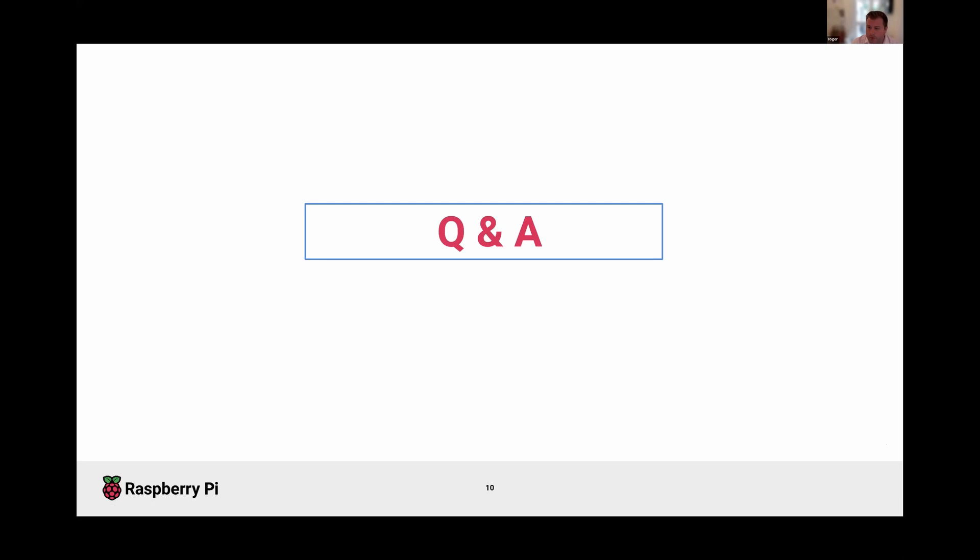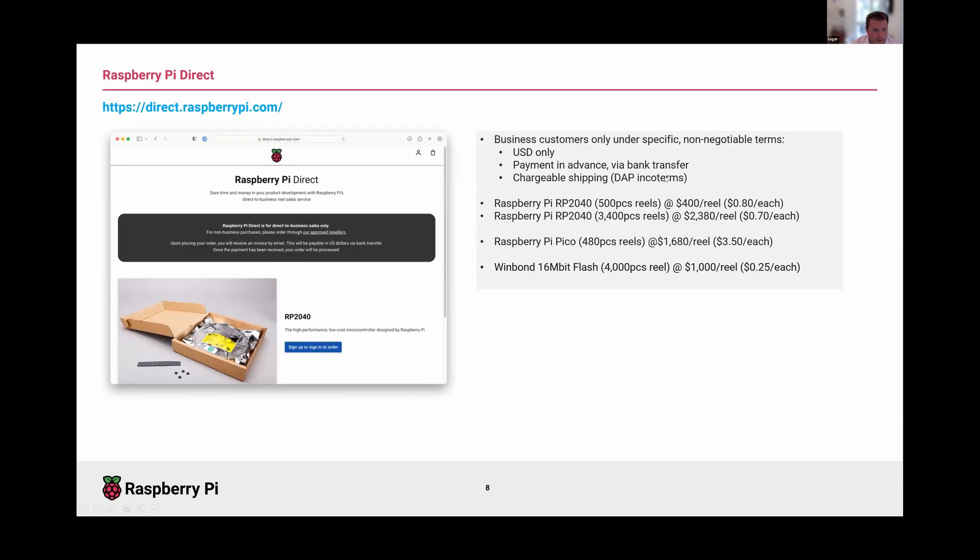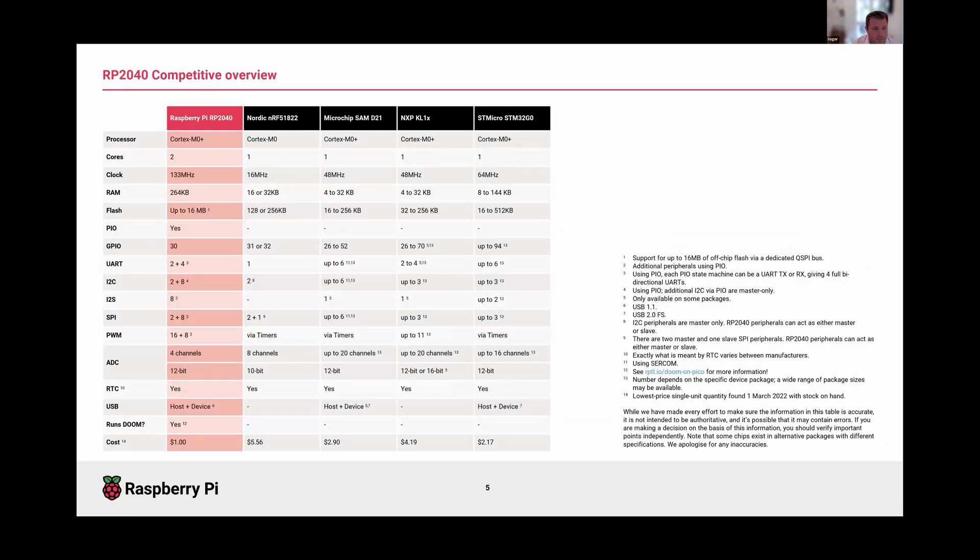That's a brief overview of RP2040. I'm very happy to take questions or go into more detail on any areas as required. I'll leave the spec sheet up so we can talk around them, or I can go into more detail about specific features as people would like.